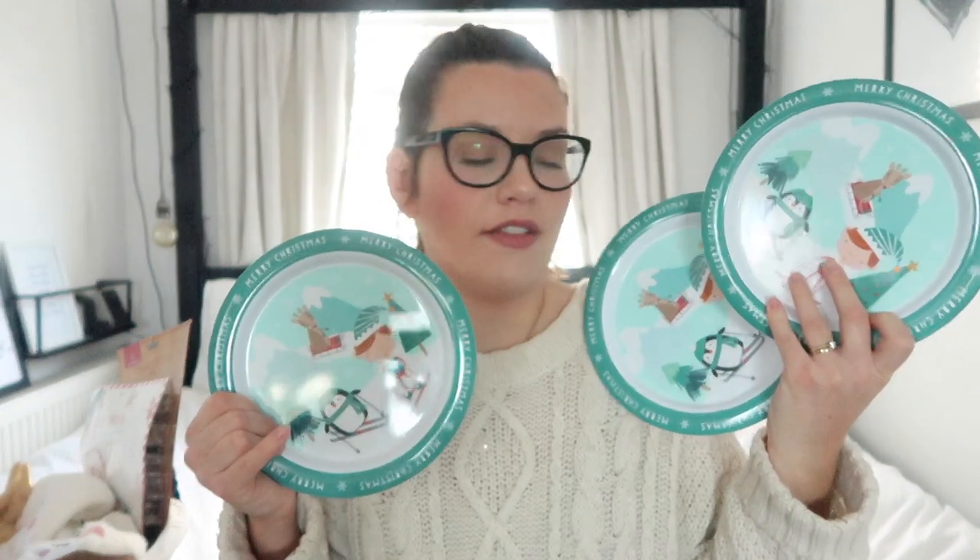I got some mini candy canes - I thought we could use these on any Christmas bakes, and I've also seen people make candy cane lollies out of them, so we might do that. I got the girls a Christmas plate each from Home Bargains - these were only 79p and I got all the same to save arguments.